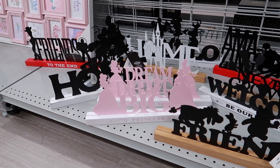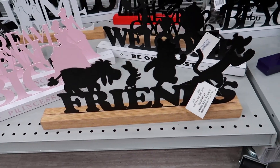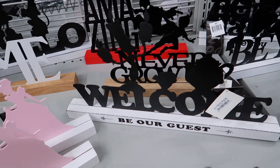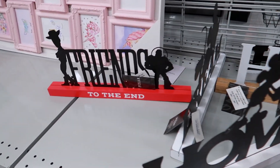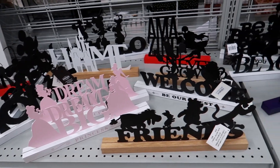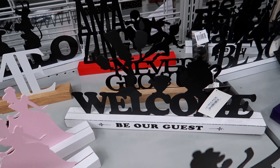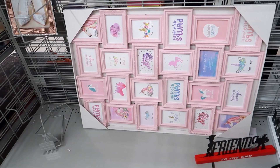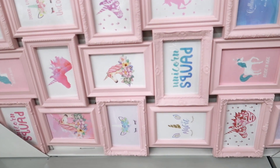Look at these signs right here - how adorable are these! This one says 'Dream Big' and has some Disney princesses on it. They have Friends with Winnie the Pooh, Family, and then a Beauty and the Beast one that says 'Welcome - Be Our Guest.' They have one with Mickey and Minnie. They also have a Toy Story one! These are the cutest signs ever and they're only $12.99. I personally love the 'Dream Big' princess one and the Beauty and the Beast 'Be Our Guest' one.